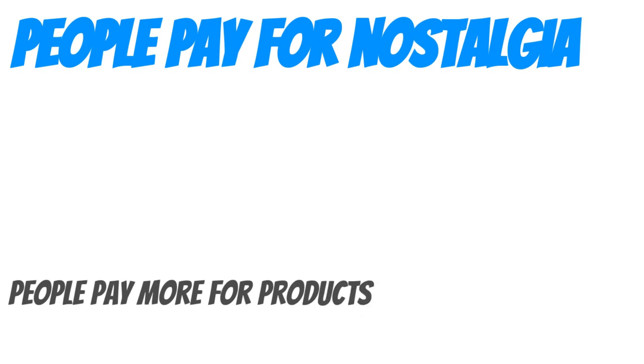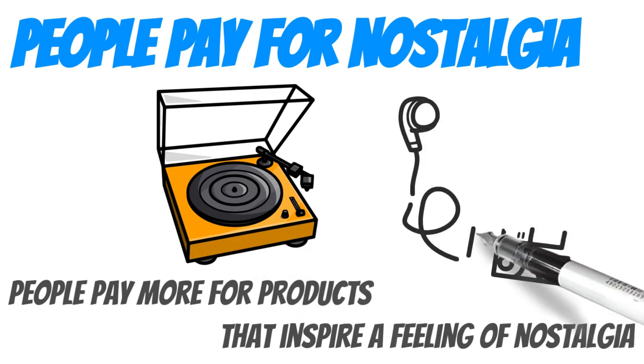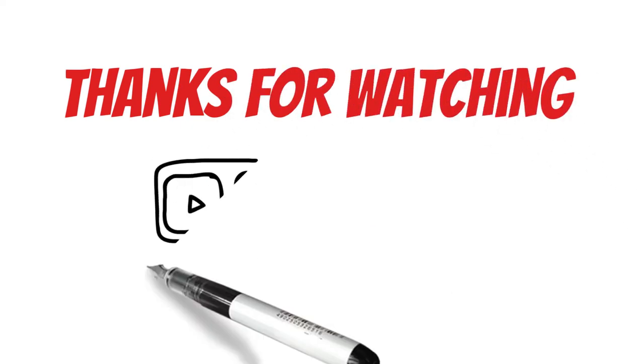People pay more for nostalgia. Research has shown that people will pay more for products that inspire feelings of nostalgia — you value money less and feel more willing to part with it. So use these hacks wisely to tip your prospects into paying customers.